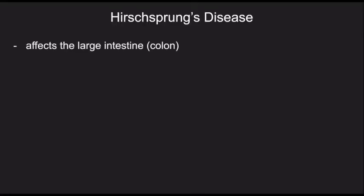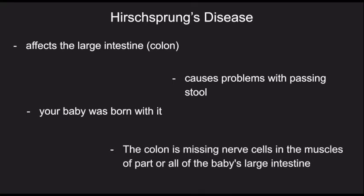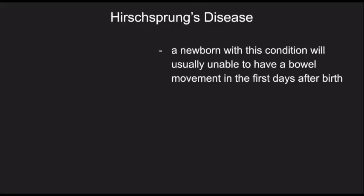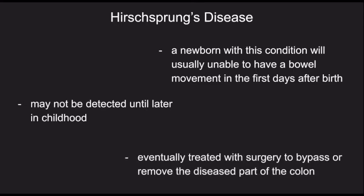Hirschsprung disease is a condition that affects the large intestine, also called the colon, and causes problems with passing stool. Your baby was born with it. The colon is missing nerve cells in the muscles of part or all of the baby's large intestine. A newborn that has Hirschsprung disease is usually unable to have a bowel movement in the first few days after birth. In mild cases, the condition might not be detected until later on in childhood. Hirschsprung disease is eventually treated with surgery to bypass or remove the diseased part of the colon.